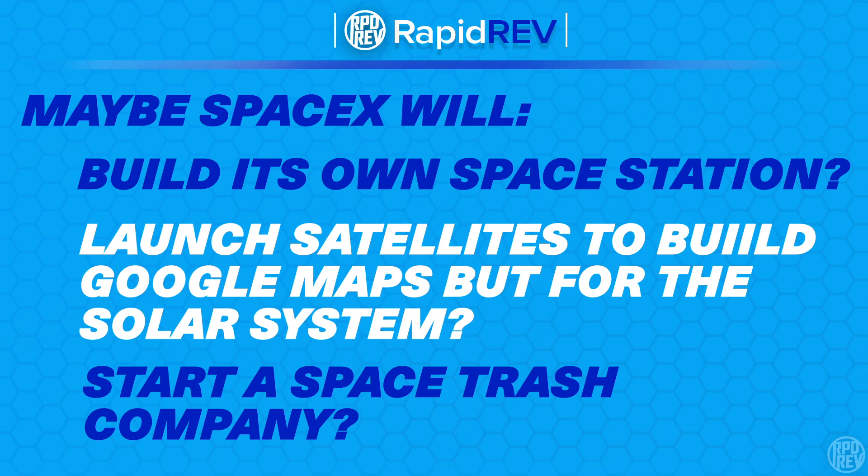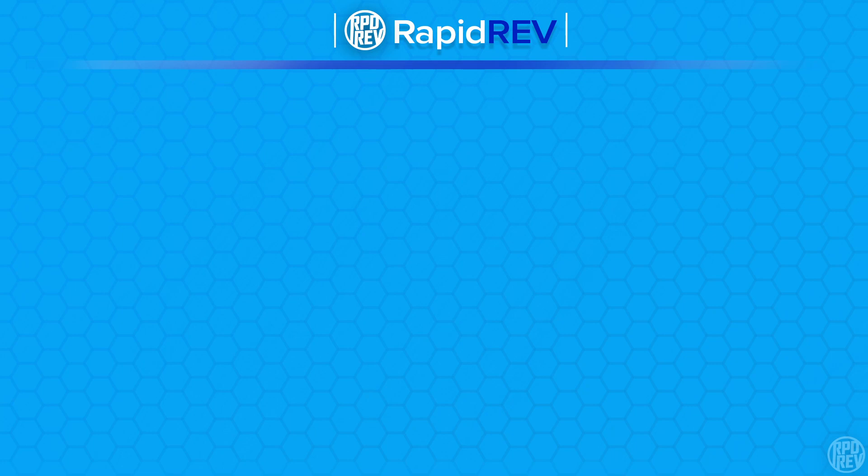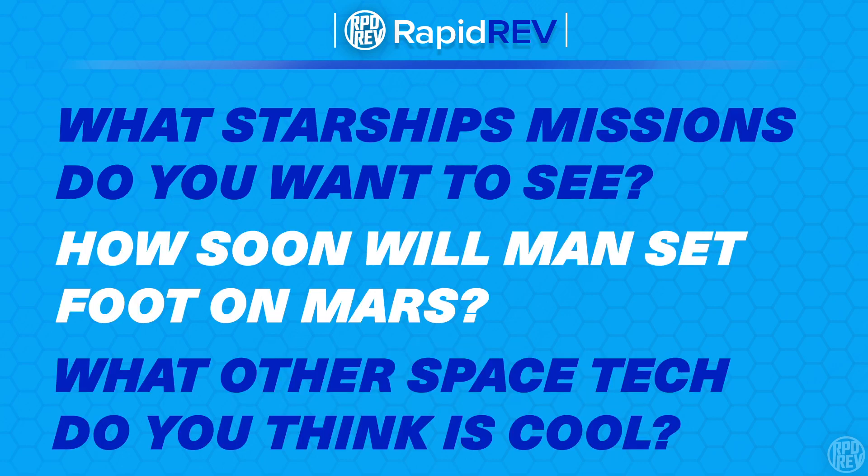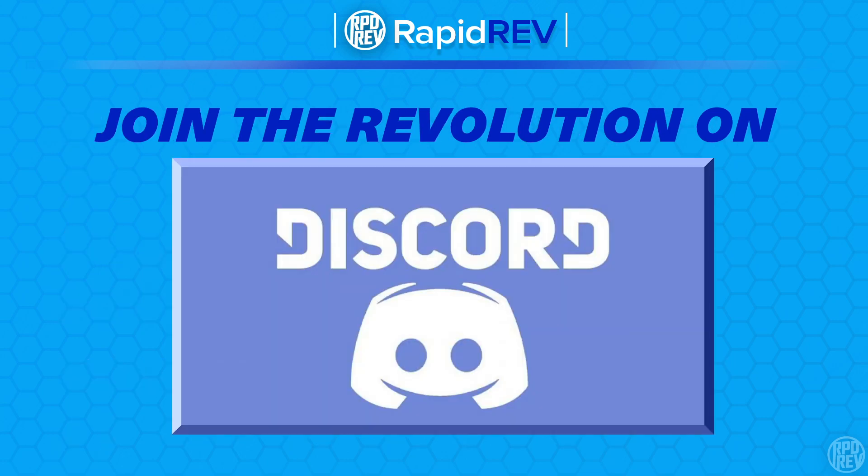If you haven't watched The Expanse on Amazon Prime, check it out — stick through the first couple of seasons because it gets really good. Thank you for watching. Please drop a like and subscribe — there will be a giveaway for subscribers at 10,000 subscribers. Leave a comment about what missions you want to see Starship undertake, how soon you think SpaceX will establish a Mars colony, and what other space technology videos you'd like to see. Join the Discord for more technology conversations, and check out Rapid Rev on Twitter and Instagram via the links in the description.